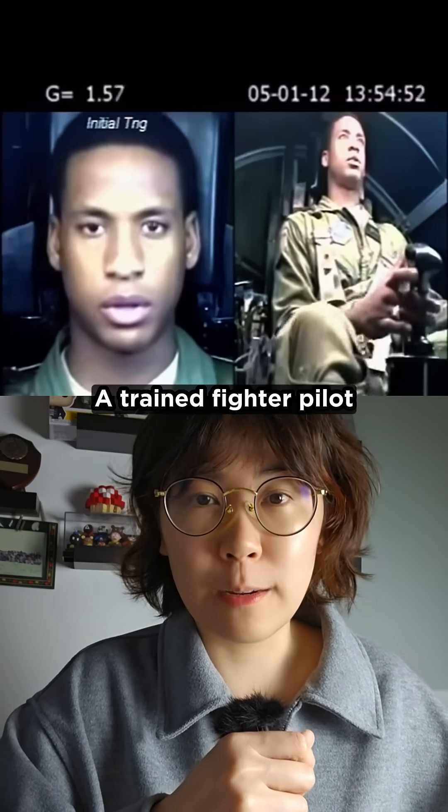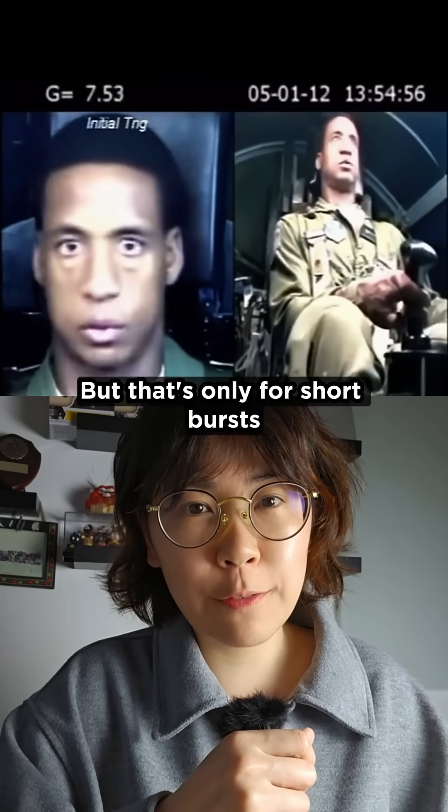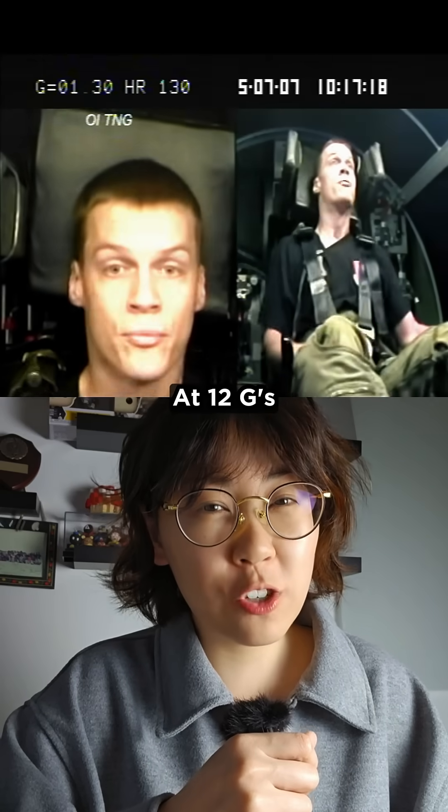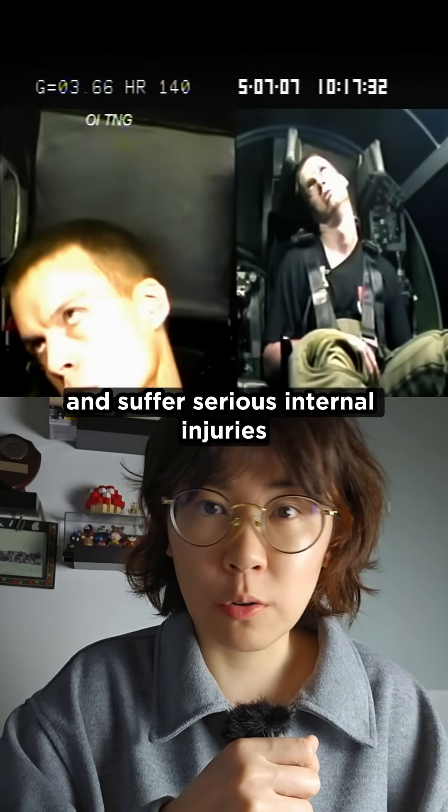A trained fighter pilot in a proper suit can handle 7.5 Gs, but that's only for a short burst. At 12 Gs, most people would black out instantly and suffer serious internal injuries.